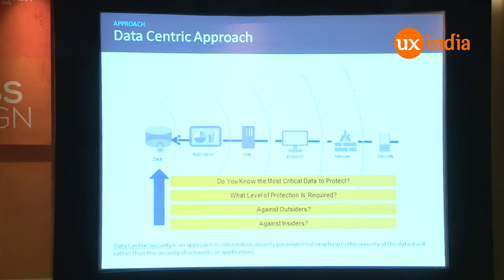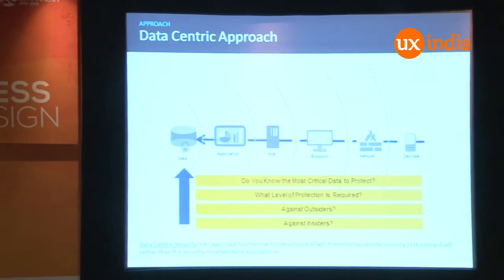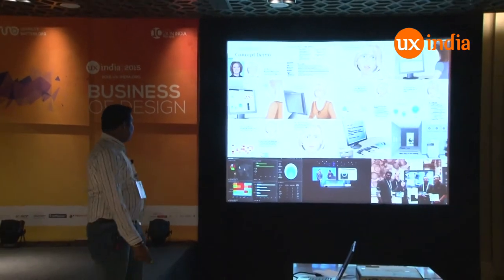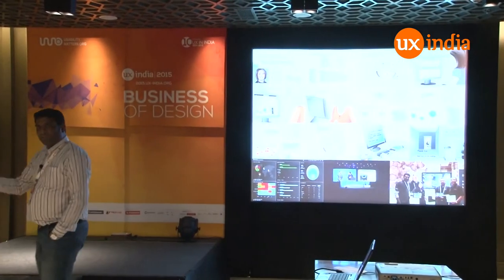We came up with an approach being Informatica — it's a data-centric company and we've been investing in innovation on data for the last 20 years. We know about data more than anyone in the market. What we did was: if you protect the data at the data level, it doesn't matter where it gets proliferated — whether it's mobile, whether it gets into the perimeter or you access it from anywhere in the world.